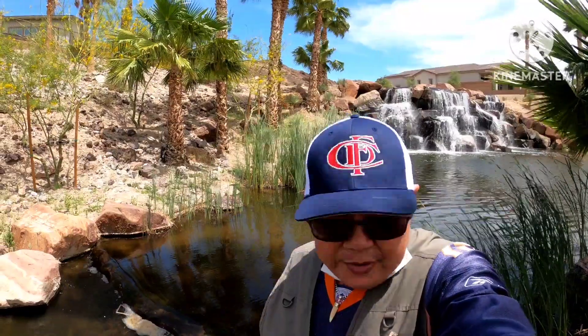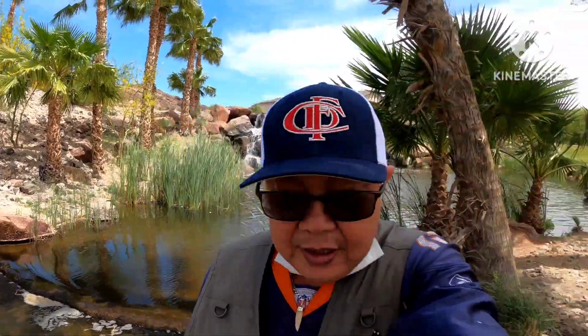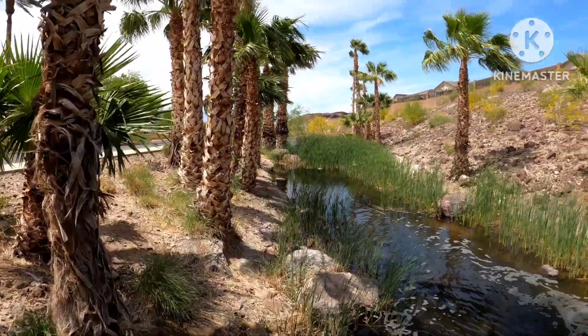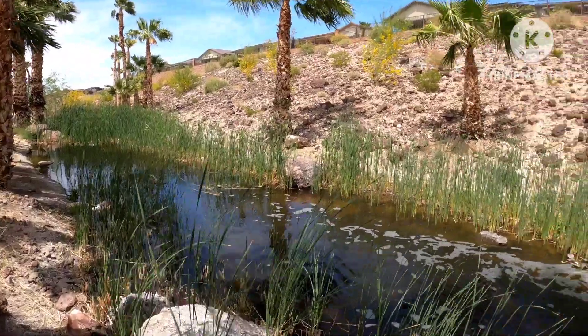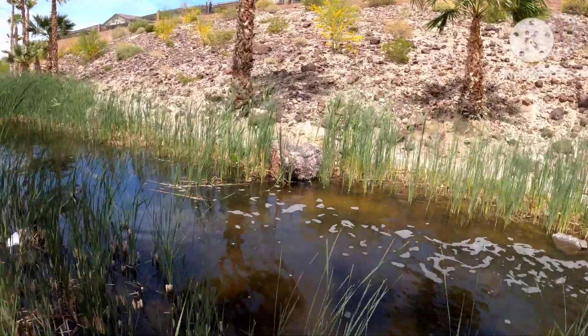I'll be into two stairs — so beautiful, so nice weather today. Go down more, a lot more. For me, I love nature, love the water.